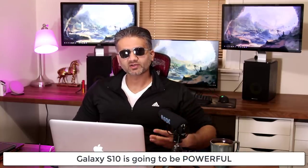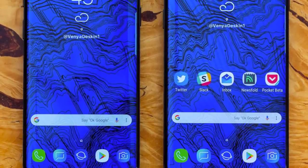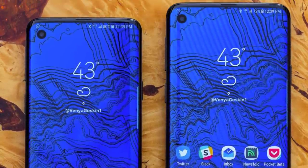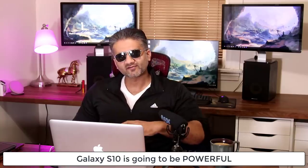Hey there, Saki here from Saki Tech, and in today's video we are going to be talking about the Samsung Galaxy S10 and the recent mind-blowing benchmarks that have been leaked out by the highly reliable leakster Ice Universe. So let's dive in and talk about that.